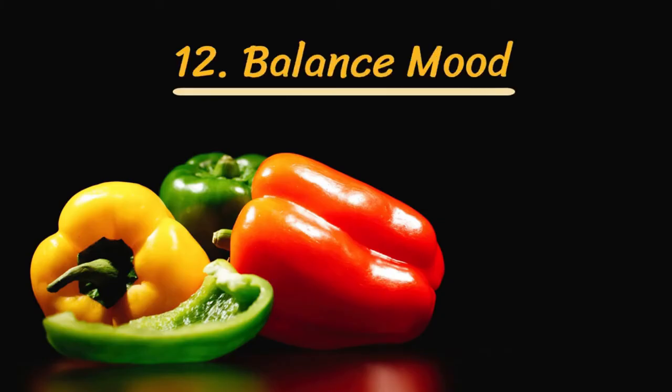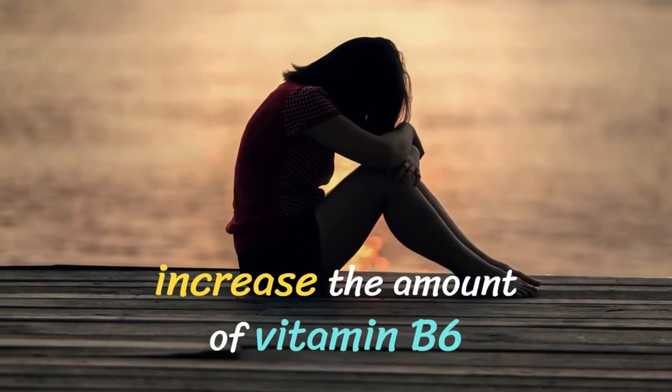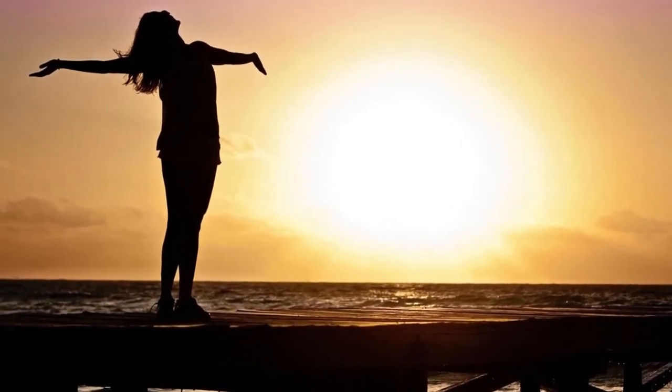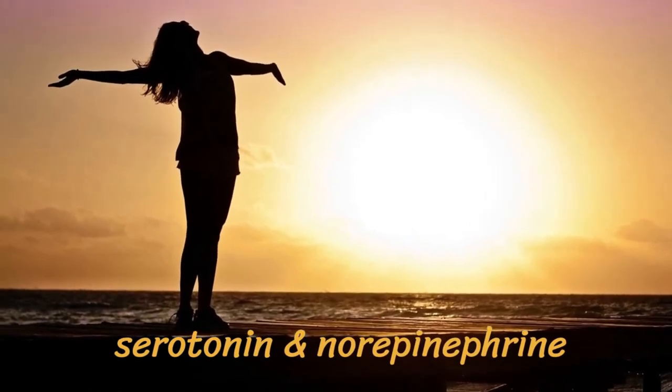Number twelve: balance mood. If you are feeling blue, try to increase the amount of vitamin B6 you consume. Naturally occurring in bell peppers, B6 helps your brain produce serotonin and norepinephrine, two chemicals that affect your mood.